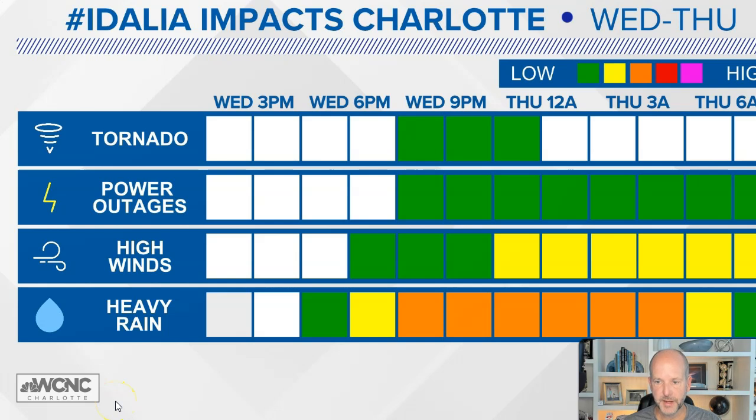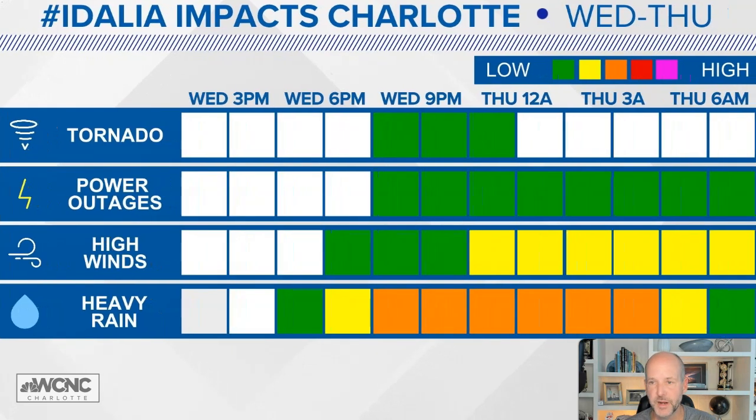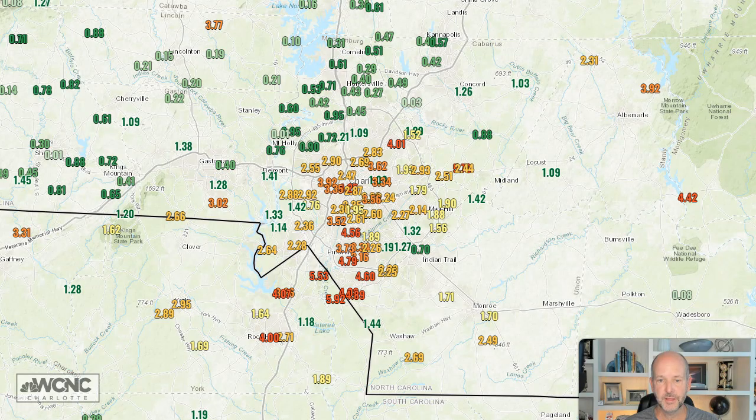Breaking down the timing for the Charlotte area: this evening is when things start to ramp up. Tornado threat is low but not zero, and power outages should be sporadic — a tree here and there. The winds aren't particularly high. Rain is our number one issue, because we've already seen very heavy rain in the southern part of Mecklenburg County, and this could lead to flash flooding. Look at these three-day rainfall totals in our area — two, three, four, five, six inches of rain already. If you add even one or two more inches in a short period, there will likely be flooding issues in and around Charlotte.